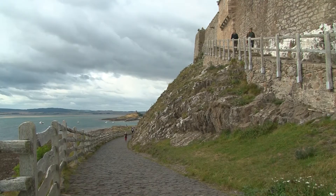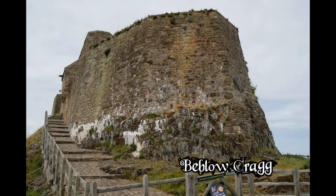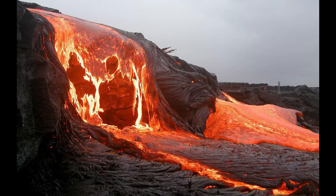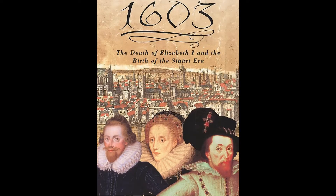The castle is built on an outcrop of volcanic rock called Bebelow Crag, which is an offshoot of the Great Whin Sill — a vast outcrop of volcanic rock which spewed out some 295 million years ago. You will recall we talked about this in the coast video last year.